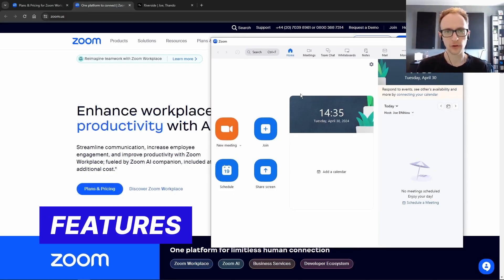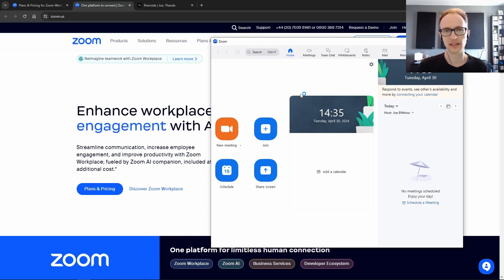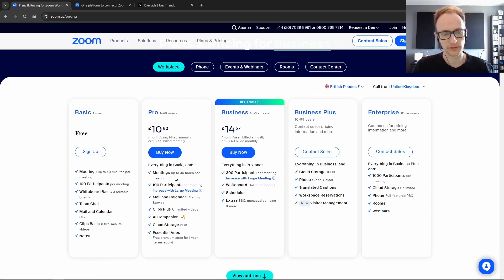Zoom is a popular VoIP — or voice over internet protocol — software that's been popular for a long time with businesses, for personal use, and for podcasters alike. Zoom makes it really easy to start a call with many participants and record it, and it's free to use on calls of up to 40 minutes. It's around £13 a month if you want to remove that cap.